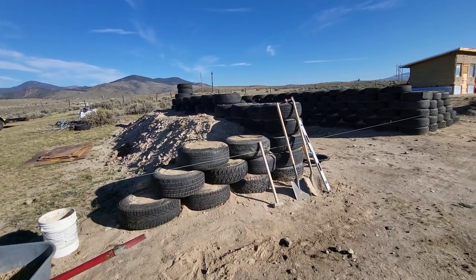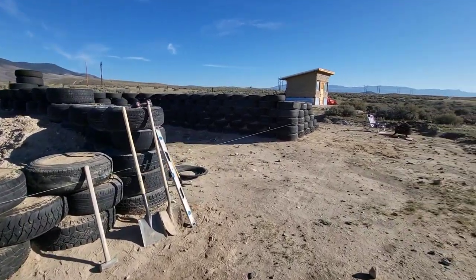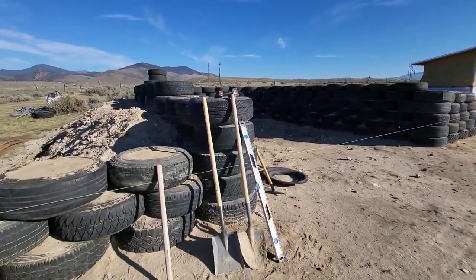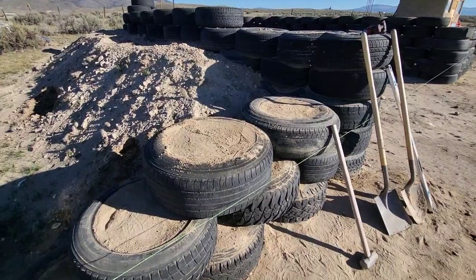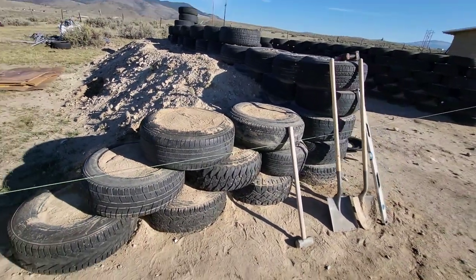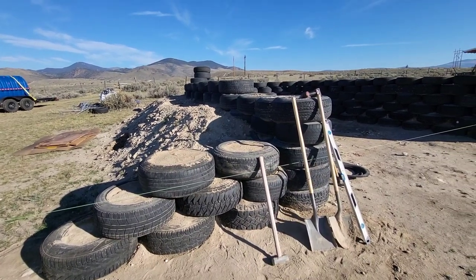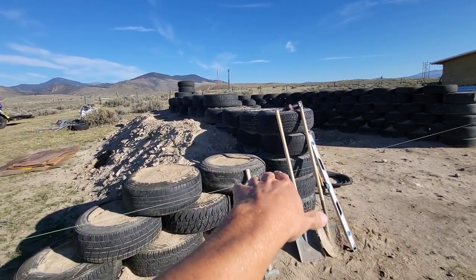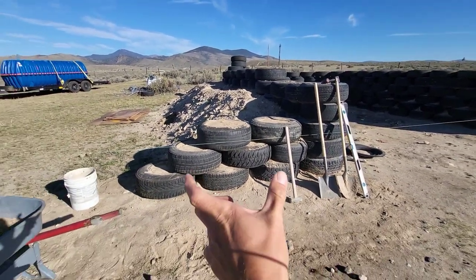I was able to get a few more tires in yesterday — didn't film anything but it's pretty repetitive, exact same as I did on the other side. Got the string out, getting it all squared with the building. I'm going to keep going up with tires. This side is actually a little higher now — I kind of overdid it because I was low on the other side.